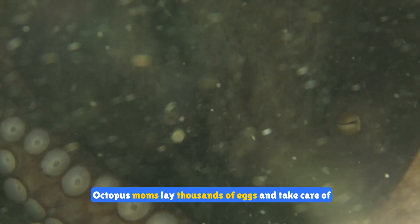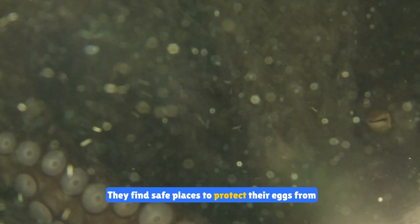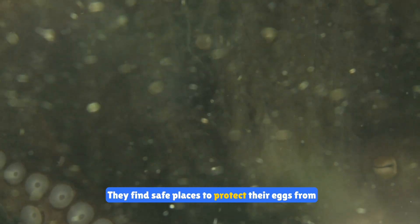Octopus moms lay thousands of eggs and take care of them until they hatch. They find safe places to protect their eggs from predators.